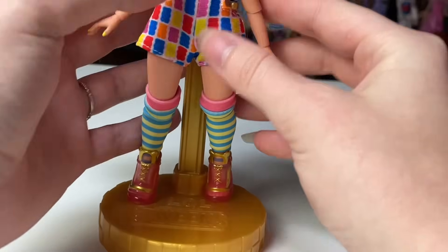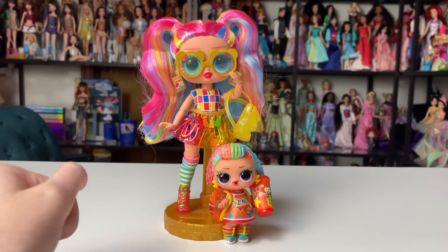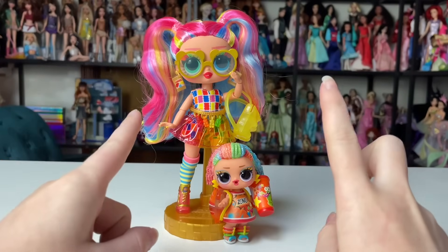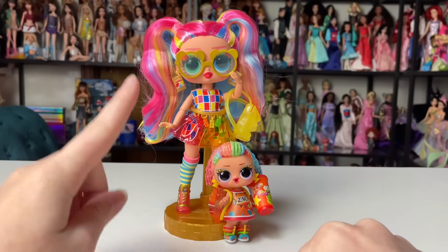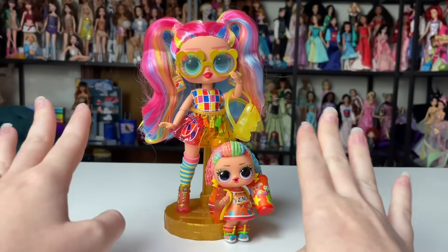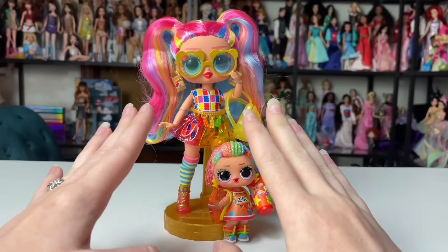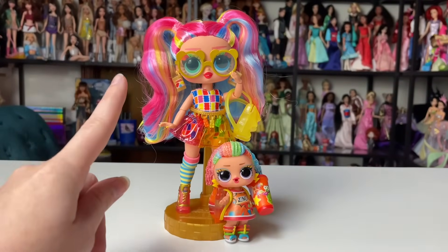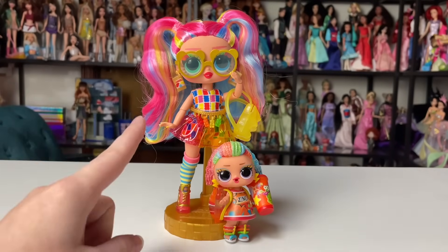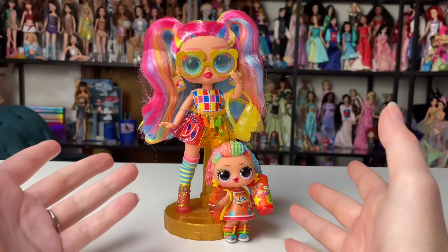Now it's time for my final thoughts. I am really impressed with this one — especially that there's some kind of licensing agreement where I assume MGA is paying a fee for using the license. I really appreciate that this doll doesn't feel any less good than the other LOL Surprise Tweens that retail for about twenty dollars. This doll was around $21.99 and she's really fantastic.